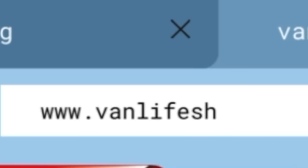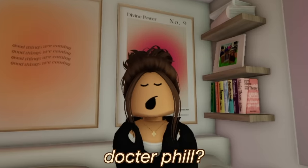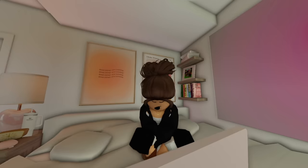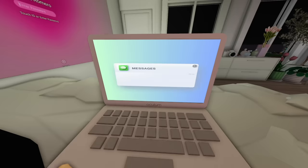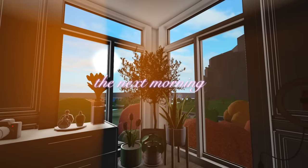After searching the internet for a new van, I came across one listed for $35,000 by someone named Dr. Phil. I contacted Dr. Phil via the website and requested to see it. He agreed and sent me the location, so I went to bed right away and woke up really early the next morning.